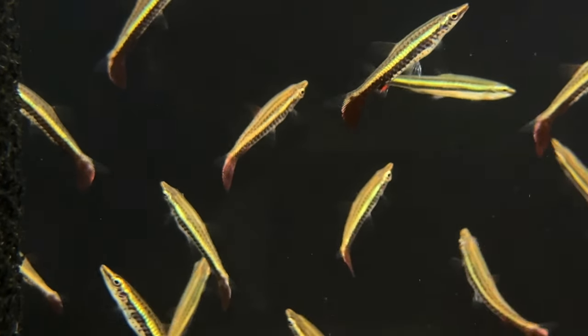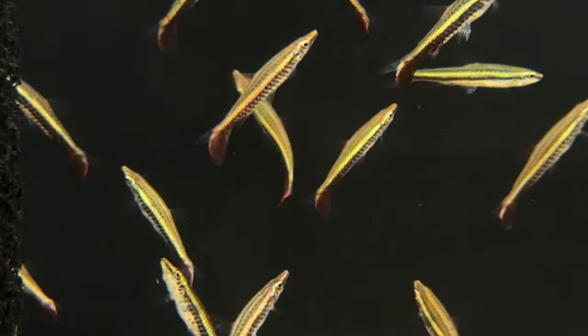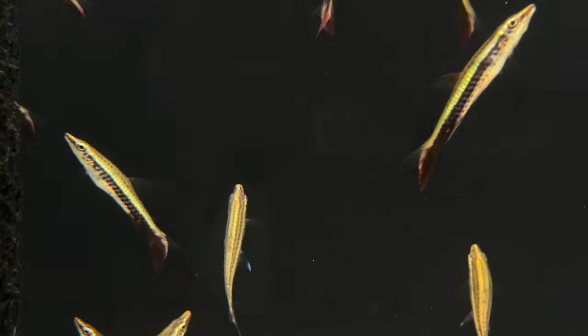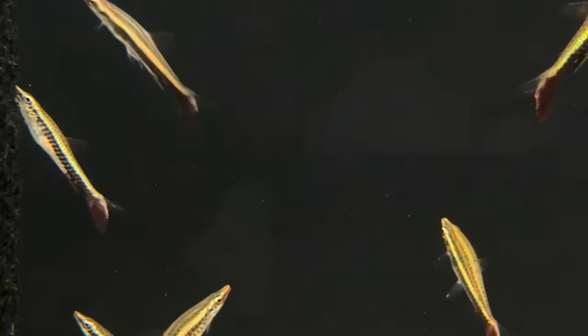Some of my favorites are live baby brine, even frozen adult brine shrimp — they take no problem at all. This specific group tends to take to pellets and flakes quite well.